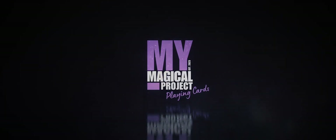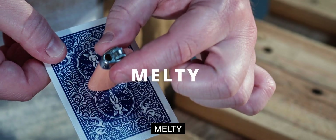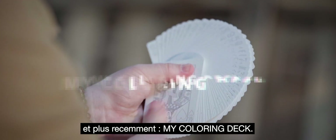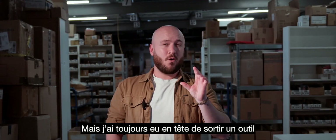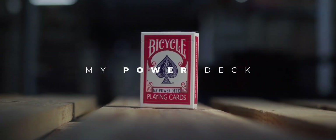Hi, I'm Jordan Victoria. Many of you know me for my visual creations such as Abra, Melty and more recently my coloring deck. But I have always had in mind to release a tool that you can carry with you all the time. My Power Deck.